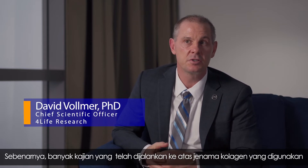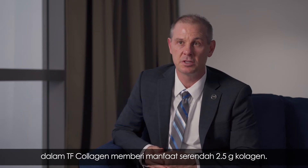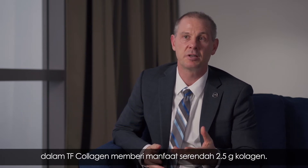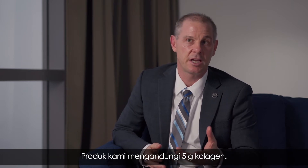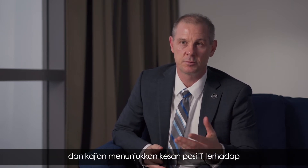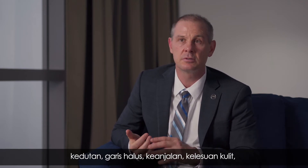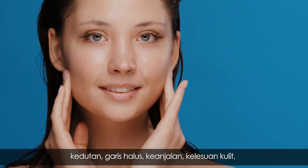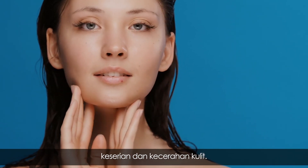A lot of the research done on the particular brand of collagen used in TF Collagen actually shows benefits as low as 2.5 grams. In this product we have 5 grams, where a number of studies have shown benefits towards wrinkles, fine lines, elasticity, skin fatigue, and even things like radiance and brightness in the skin.